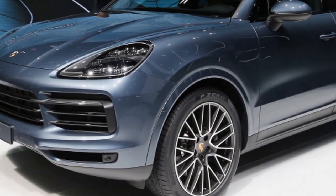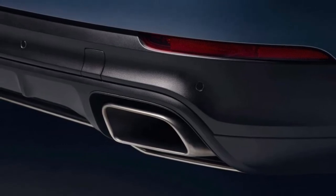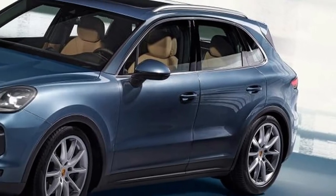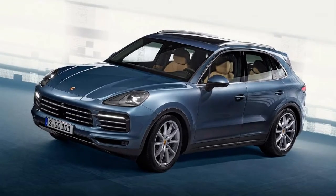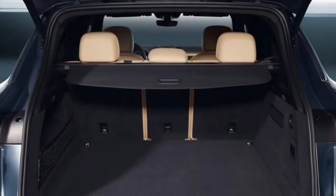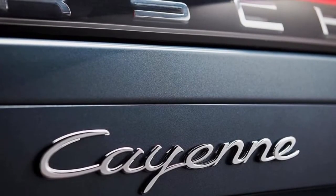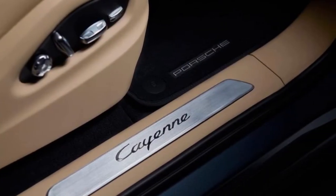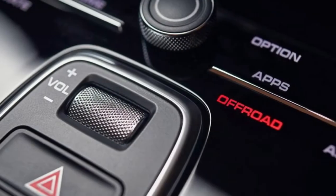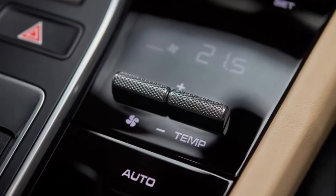There will be two versions of the Cayenne at launch: the Cayenne and Cayenne S. The base Cayenne uses a 3.0-liter turbocharged V6 petrol making 335 bhp and 450 Newton meters of torque, capable of 0-62 mph in 6.2 seconds and a top speed of 152 mph. The Cayenne S gets a 2.9-liter twin-turbo V6 with 434 bhp and 550 Newton meters, managing 0-62 mph in 5.2 seconds, or 4.9 seconds with the Porsche Sport Chrono option with launch control, and a top speed of 165 mph.